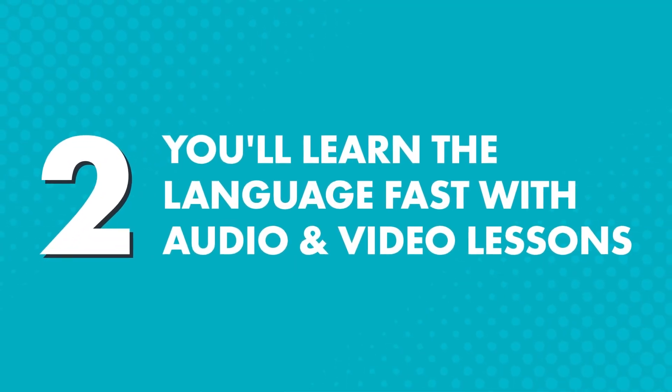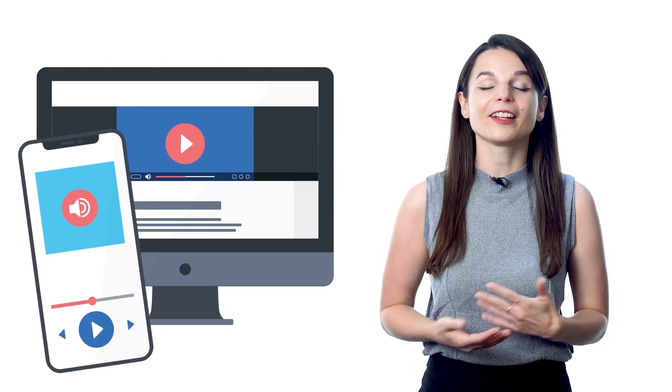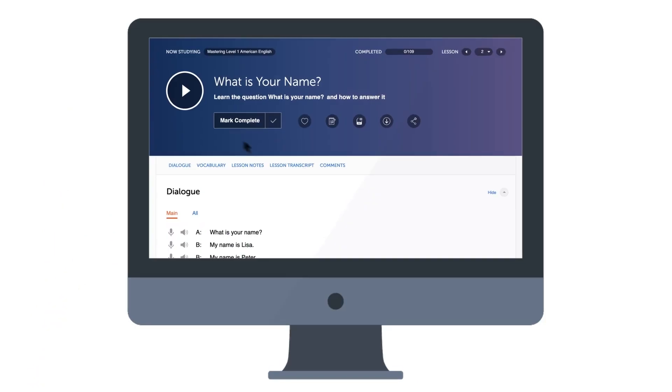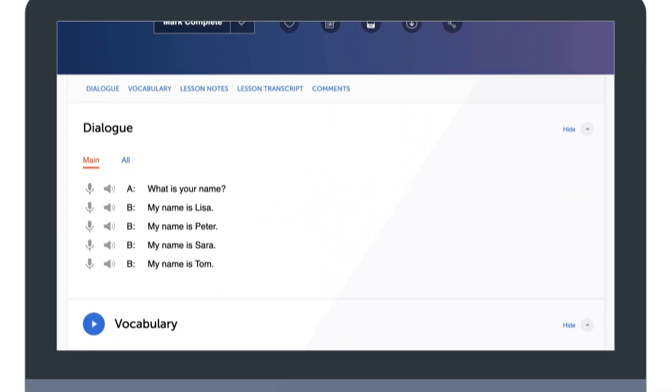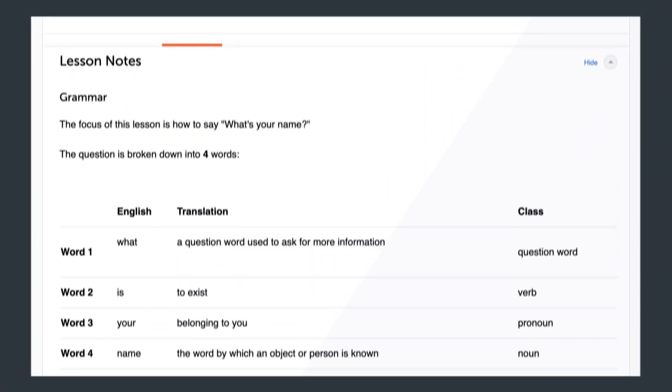Second, you'll learn the language fast with audio and video lessons, which means you won't be reading walls of text here. Our audio and video lessons are easy to finish and allow you to absorb the language as you listen or watch. Plus, you get exposed to native speech, something you won't get in textbooks. Press play on a lesson — you'll learn a practical conversation, get every word and grammar rule explained by our teachers, and start speaking in minutes. Lessons are just a few minutes long, so you can learn fast and in small blocks of time, whether on your computer or with our app if you're on the go.